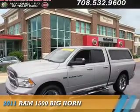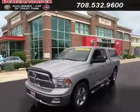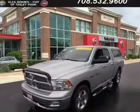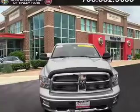Presenting the 2011 Ram 1500, it's powered by four-wheel drive, a 5.7-liter, eight-cylinder engine, and an automatic transmission.